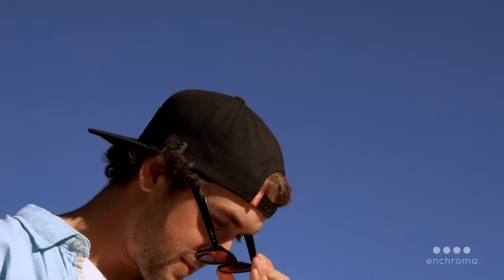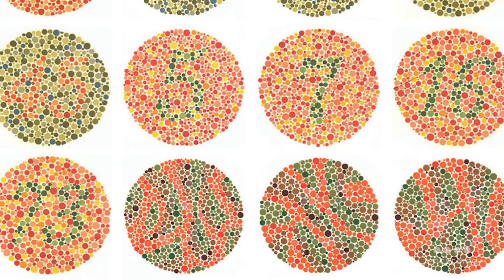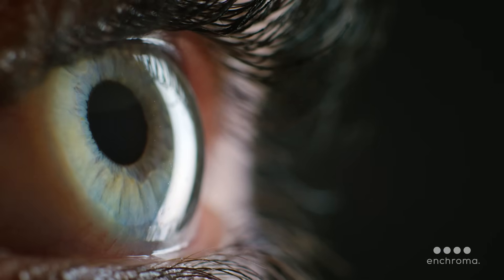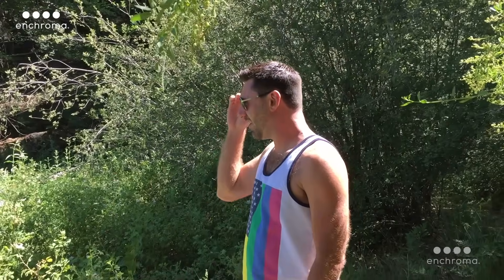And for some, the glasses may not work or the effect won't be to their satisfaction. We didn't design our glasses as a cure for colorblindness or to help someone pass a colorblindness test, and they don't change the anatomy of the eye. Instead, we made them to help colorblind people in their everyday lives.